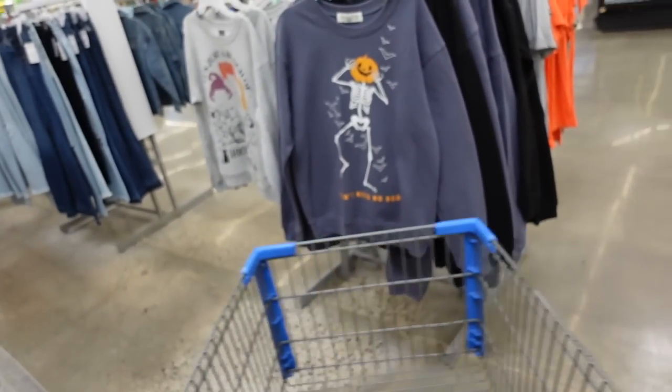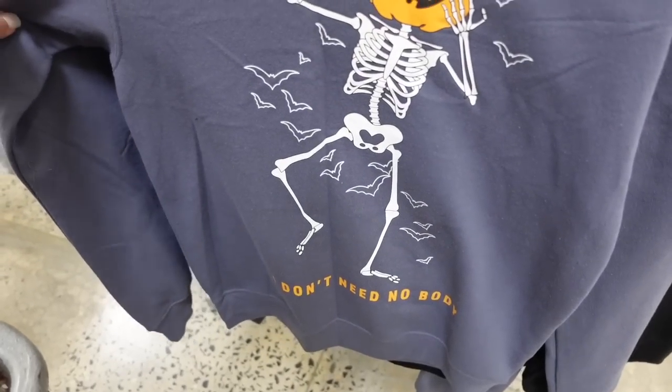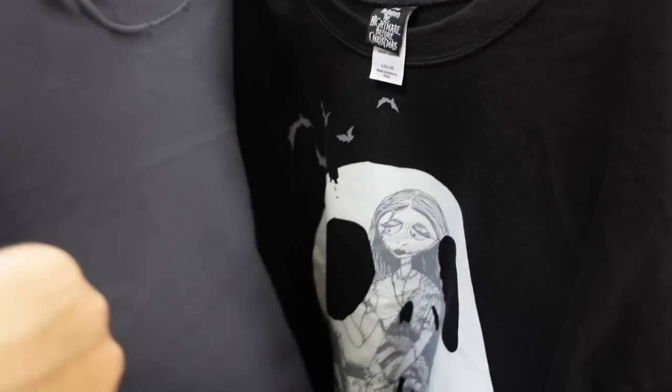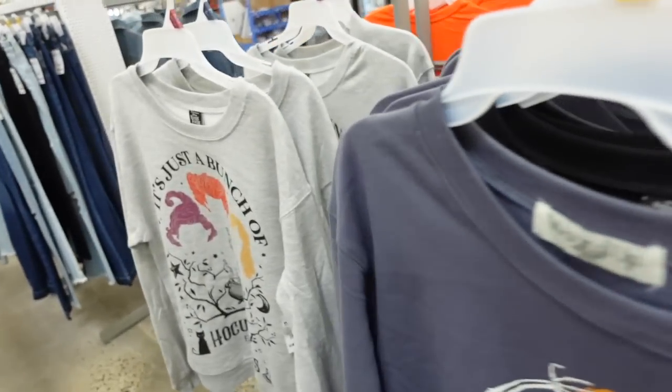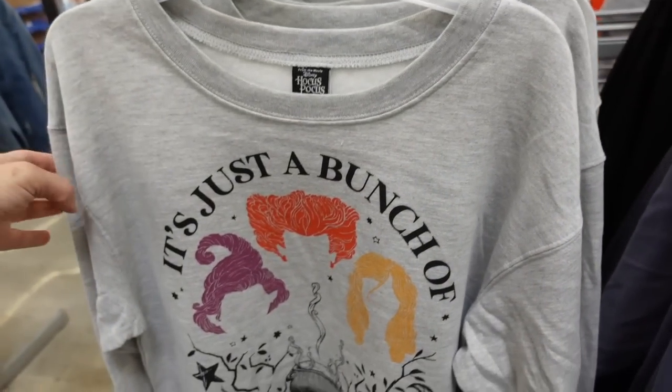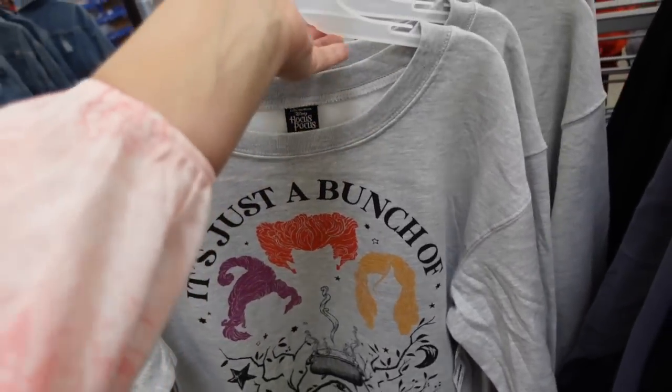Over here I'm seeing a few new Halloween sweatshirts — they have a pumpkin skeleton and a salad design. These are $13.98. Another Hocus Pocus is $13.48. Really nice for the price.